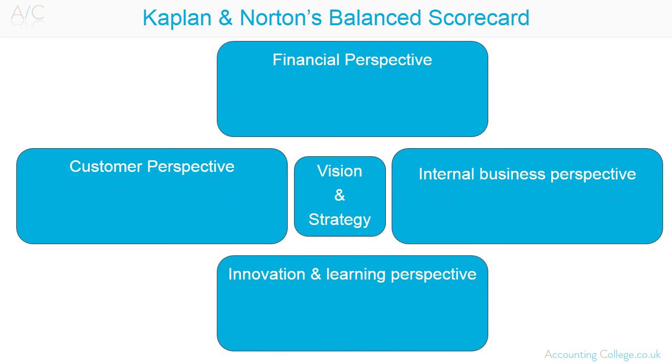The balanced scorecard provides a balanced view through its use of a mixture of financial and non-financial performance indicators, looking at internal and external information and linking long-term and short-term objectives. It was developed by Kaplan and Norton to overcome the problems of organisations' sole reliance on financial performance measures to manage businesses.